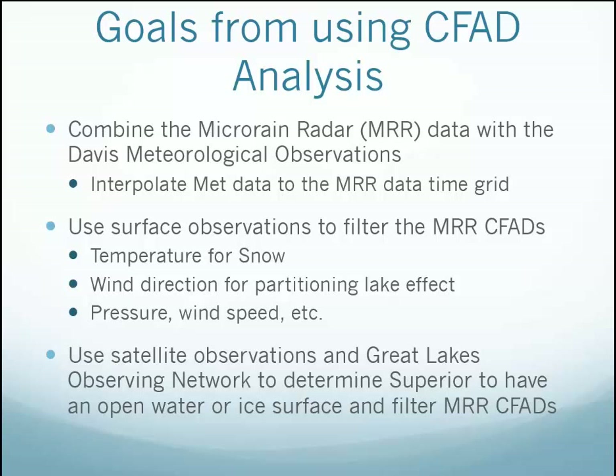The goal is to take the MRR data and do this same kind of partitioning over a long period — instead of just day by day, take all the days and see what characteristics come out of this analysis. We're hoping we can then see how different cases partition and help inform what the satellites are seeing.